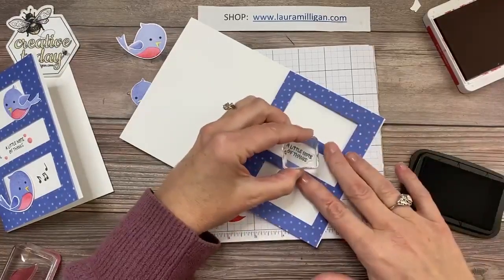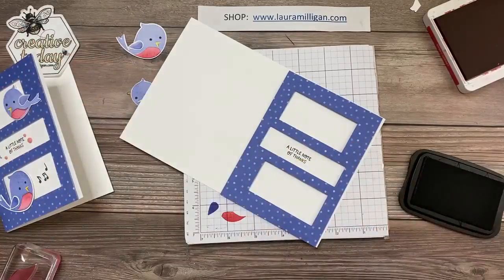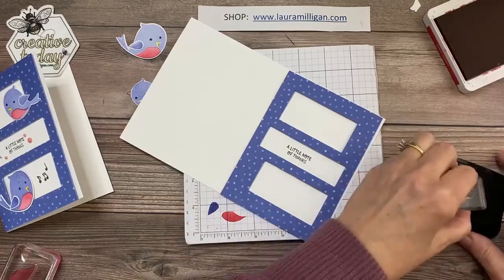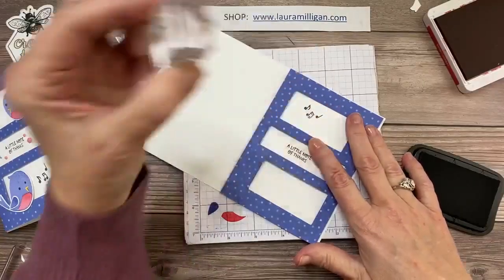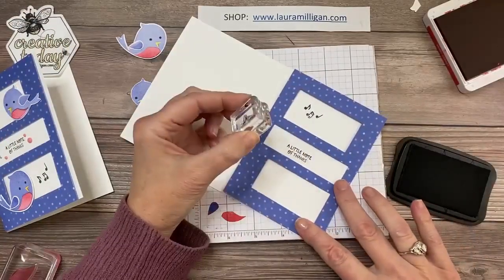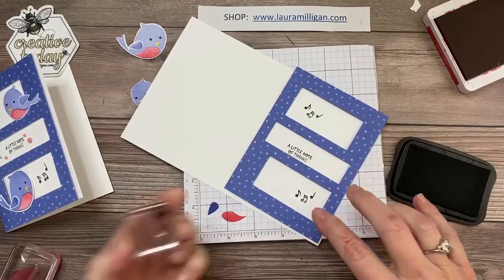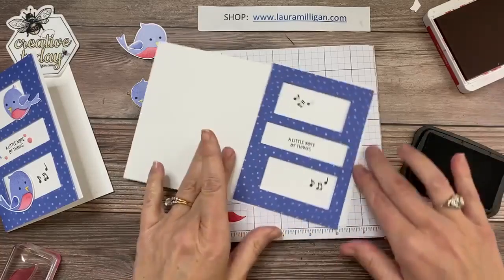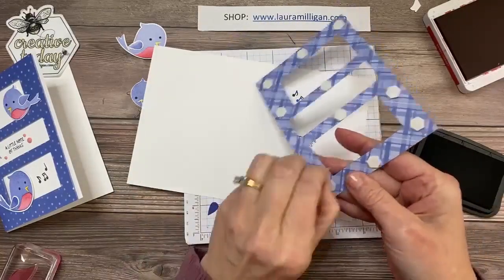I'm going to stamp my words. In the middle, this says 'A Little Note of Thanks.' Then I also want to do some musical notes, like the little birds are singing. I'll just put one there, and one there — I need to press harder, I didn't ink those up very well, but I'll just go with it, it'll work.